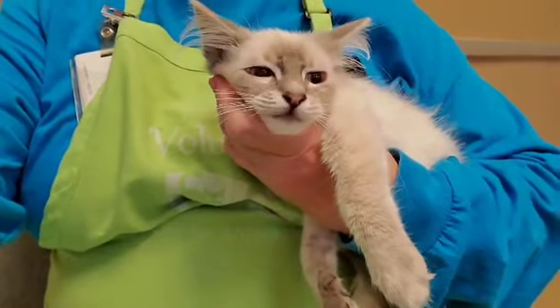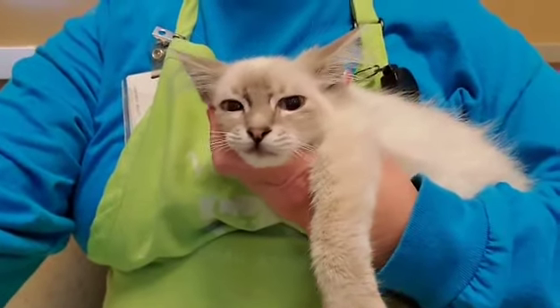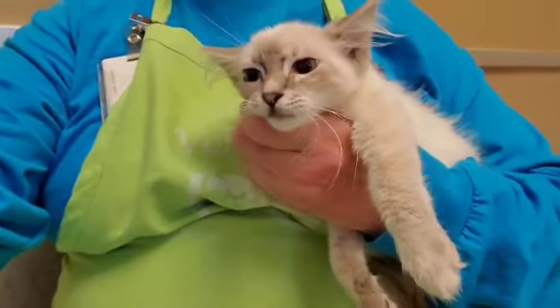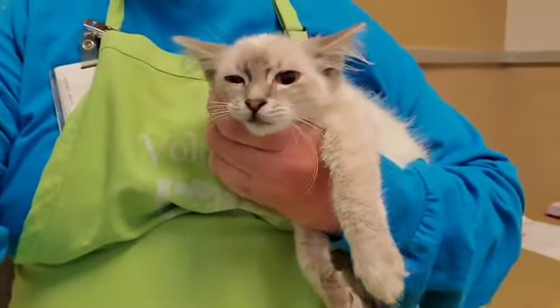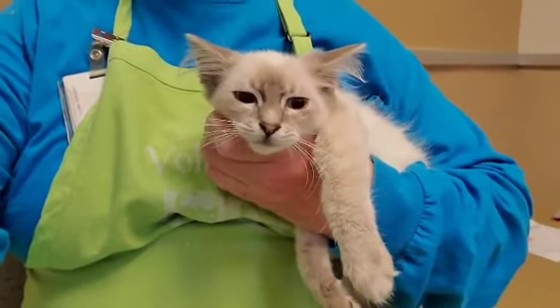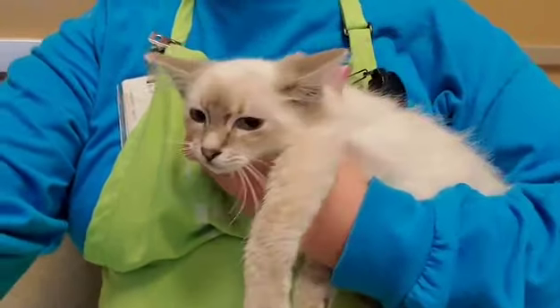She's a shy girl. She hissed at me when I approached her cage, but once you get her out she's okay. It's just going to take some time for her to gain confidence and feel safe in her new home. The shelter is scary for her and she would love to be adopted. A beautiful kitty.